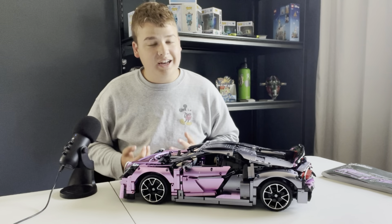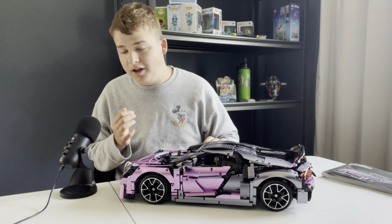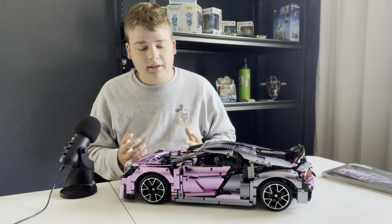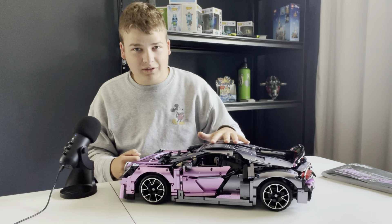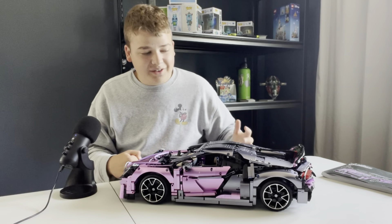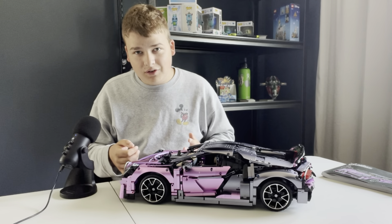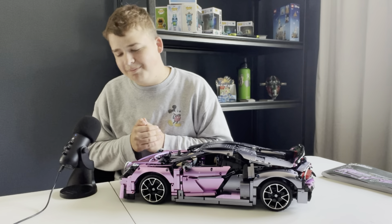I would recommend it, and it's not just because they sent it to me for free. I went at this from the most unbiased point of view, and it's just an incredible set. I think if you like Lego Technic, you will love this — and it's a lot cheaper, only $150, where this usually would be like $300 from Lego. If you're thinking about it, I would highly recommend it. Thank you so much for watching, and I'll see you next time.